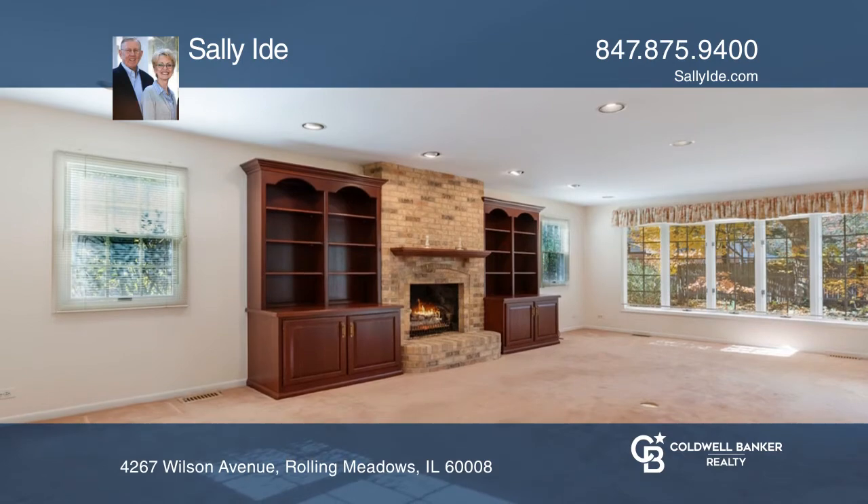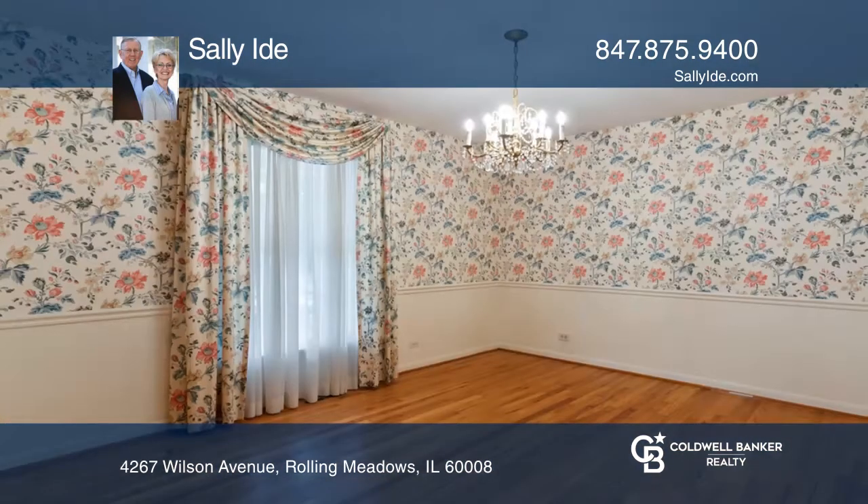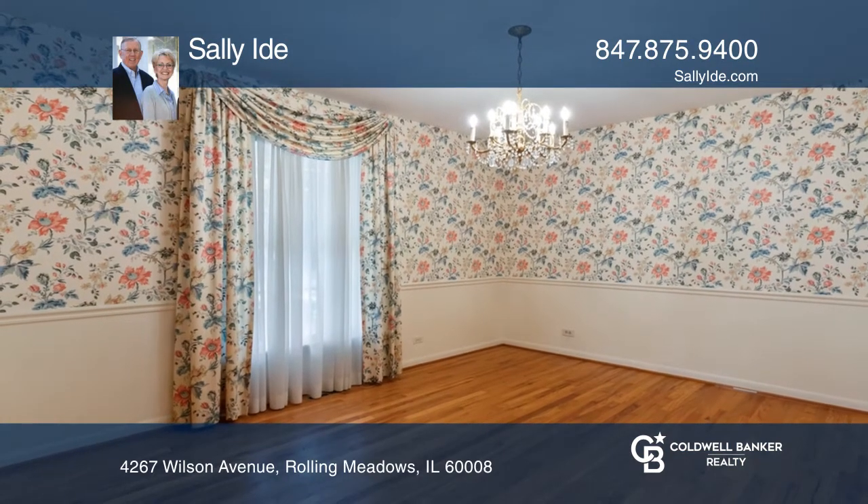The remodeled kitchen offers beautiful cherry cabinets and two large pantries. The kitchen opens to a huge family room with a gas log fireplace.